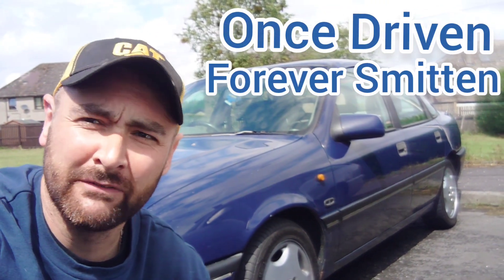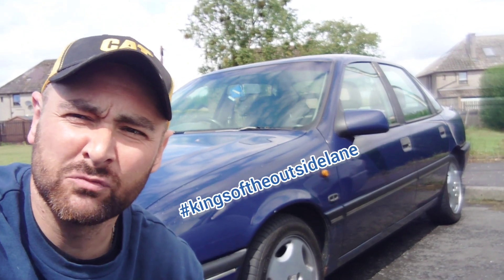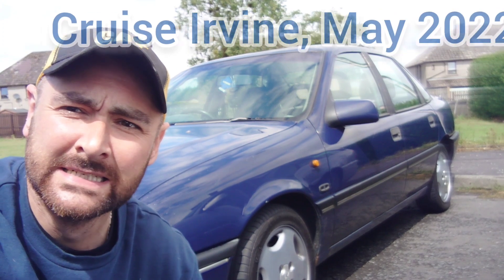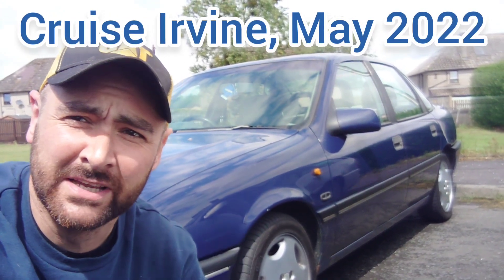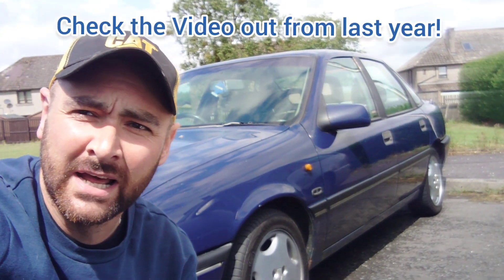Hi everybody, welcome to Once Driven Forever Smitten. We're going to be heading out to Cruise Irvine — the first one of the year, I think — which is taking place at the end of May. The main one takes place at the end of July, which we were at last year in Kenzo's GTE. We'll be going to that as well, but in the meantime we're going to take the Cavalier out there.